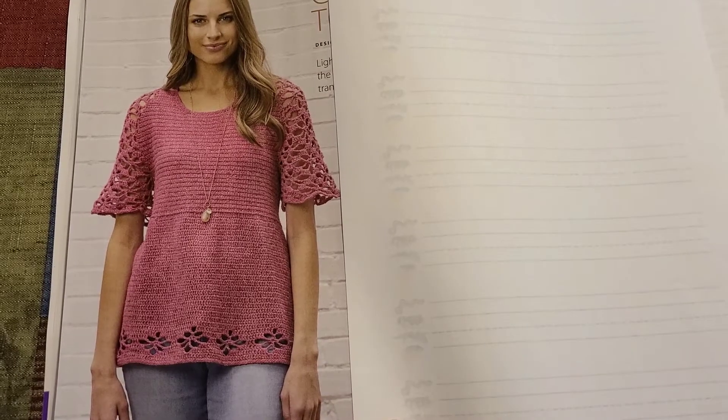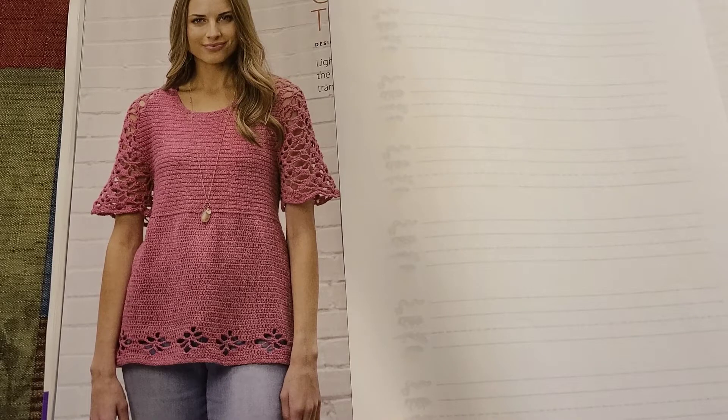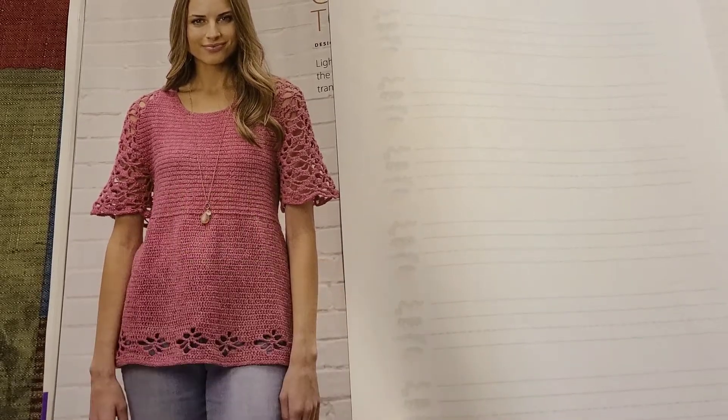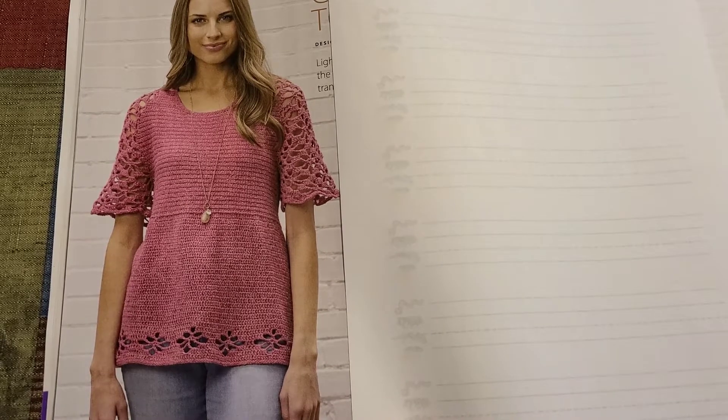The next pattern is a top — oh my gosh, it is adorable and beautiful. I can so see myself wearing this, except I would not make the ridge where they have it; I would bring it up higher.